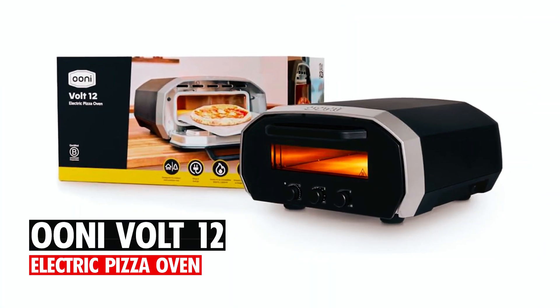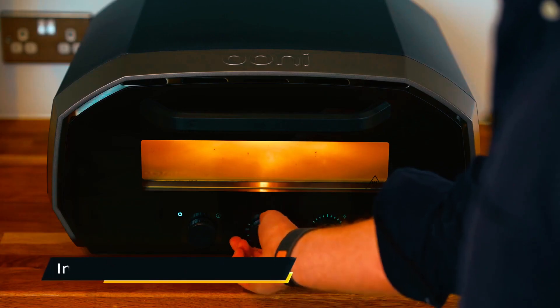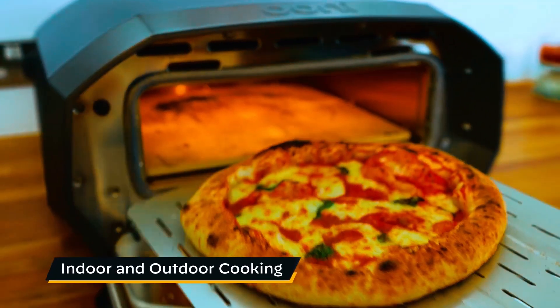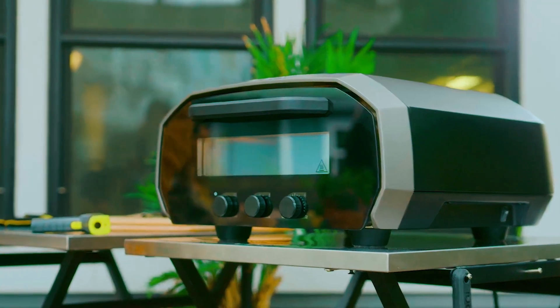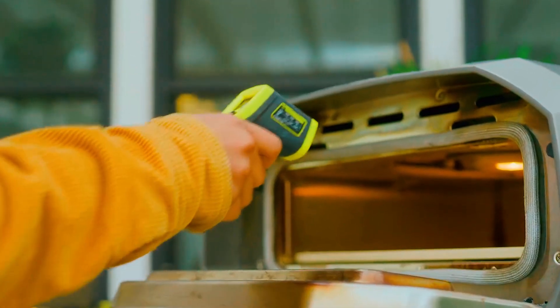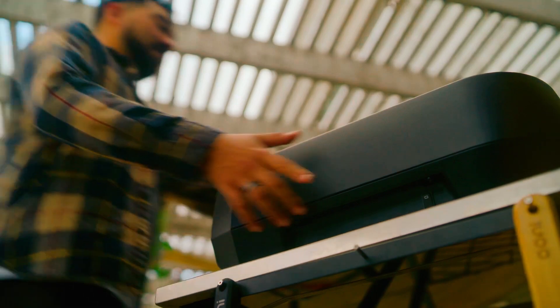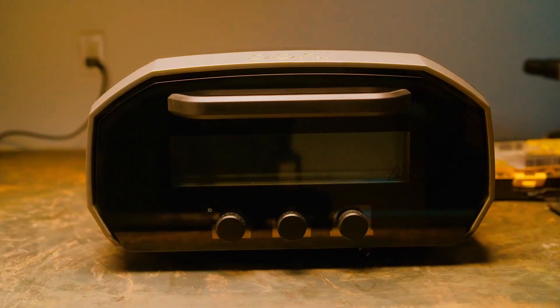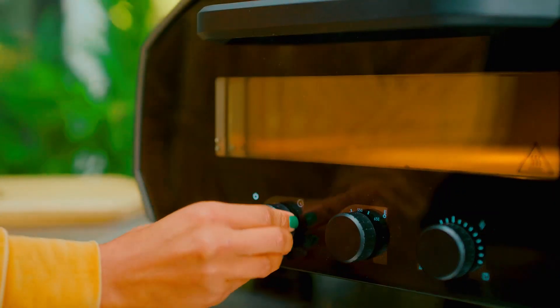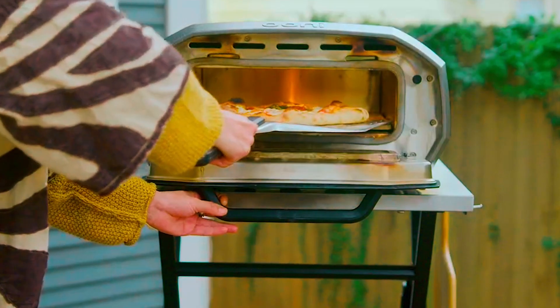At number 4, we have the Oni Volt 12 Electric Pizza Oven. This is the premium indoor and outdoor electric pizza oven. Manufactured by Oni, this is an outdoor oven with a maximum temperature of 940 degrees Fahrenheit, allowing you to cook a pizza in less than 90 seconds. It has dimensions of 28.7 by 15.7 by 28.4 inches and a weight of 65 pounds. This pizza cooker features an adjustable heat control system, enabling you to bake Neapolitan pizza, char-grilled steaks, and fish.